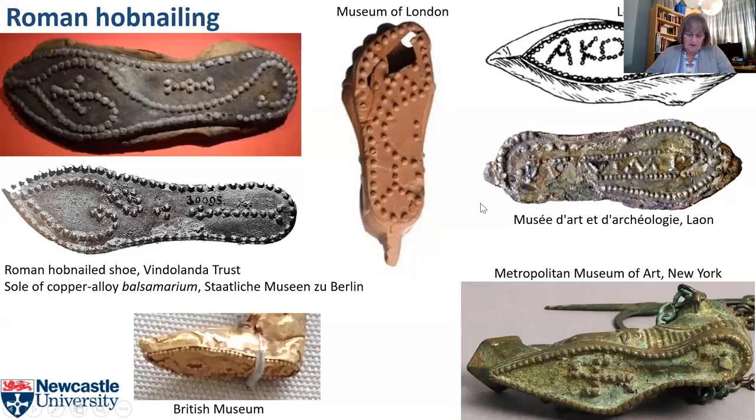Because leather only survives archaeologically under certain conditions, most of the evidence we have for footwear comes from hobnails. These were used in shoe construction, but also as decorative embellishments on shoe soles. Roman hobnailing patterns follow trends, and many artefacts include depictions of hobnailing, even though these were not always visible during use.